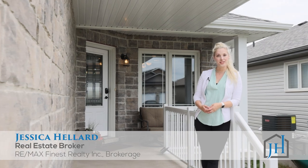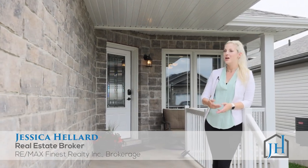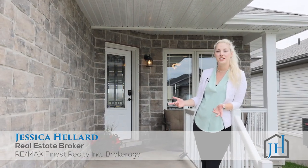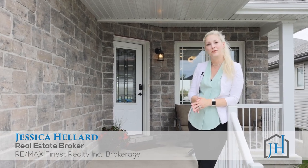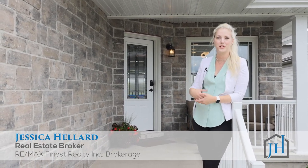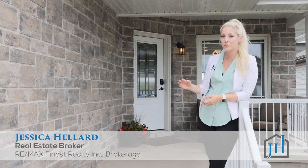Hi, I'm Jessica of the Jessica Hillard Real Estate Group, Remax Finest Kingston, welcoming you to 142 Brennan in Odessa. Odessa is an up-and-coming and historic area with so much going on and new homes coming in. This is a two plus one bedroom, two bath home with lots of updates. Check it out.